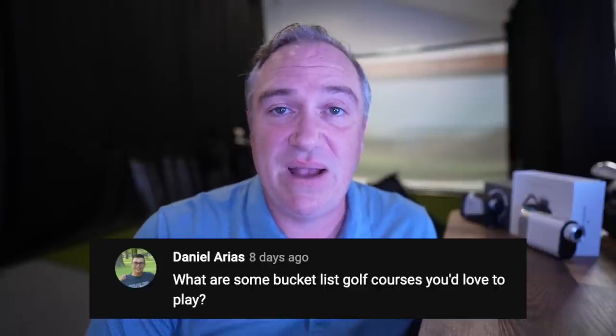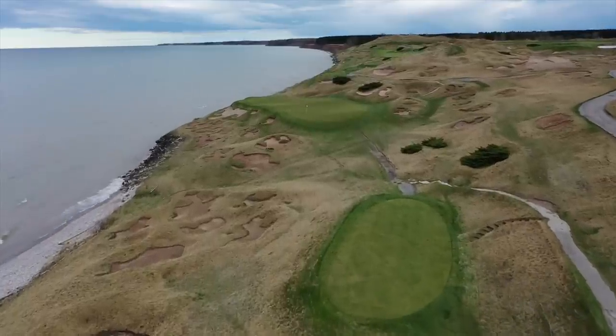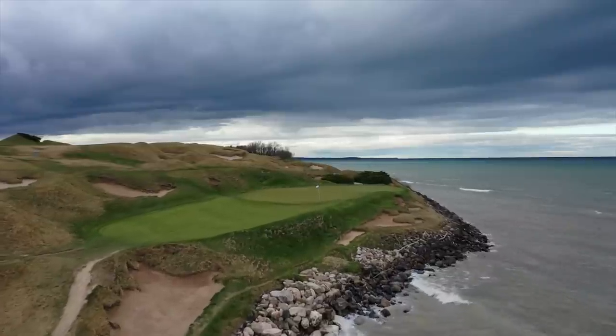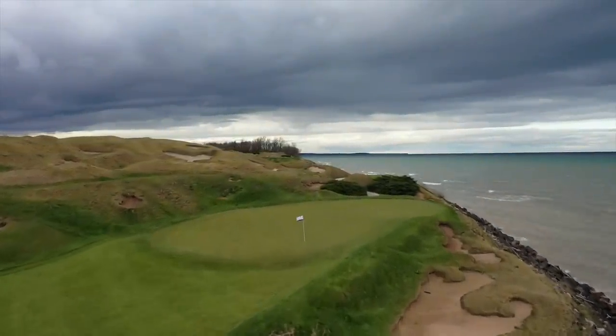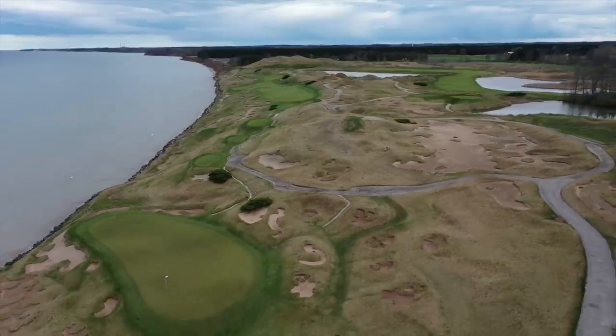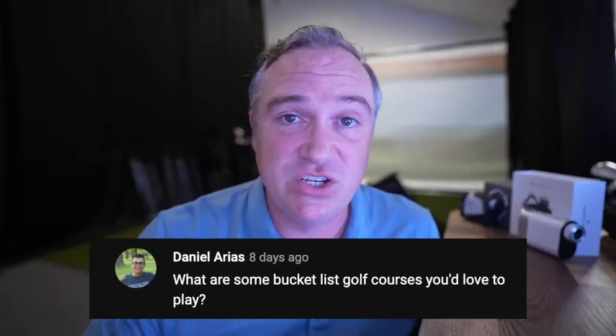Coming back to the United States, I got to play Whistling Straits, which I absolutely loved — that was fantastic. Courses in that vein, that links genre, I love. So I'd be talking Chambers Bay, Bandon Dunes, Cabot Cliffs — those would probably be the highest up on my bucket list right now.